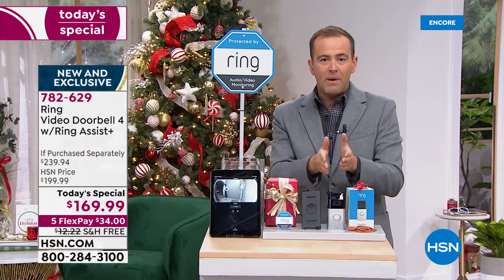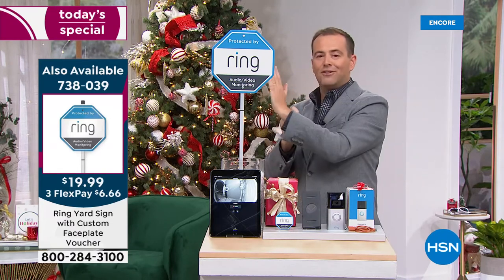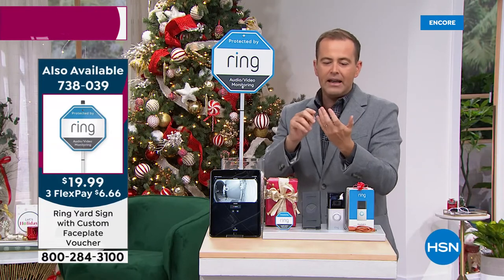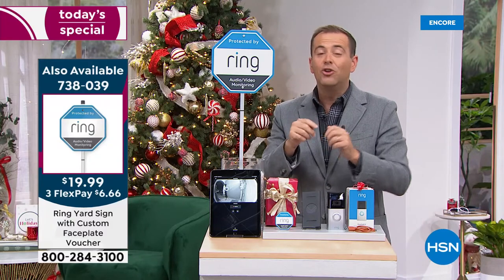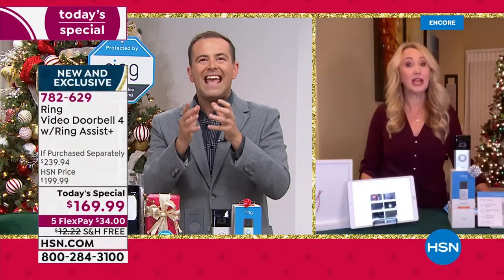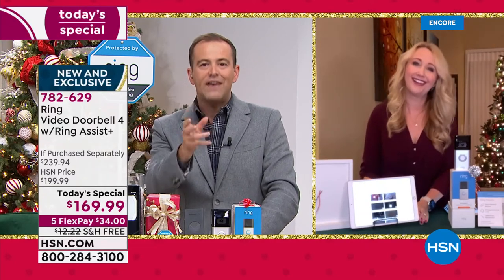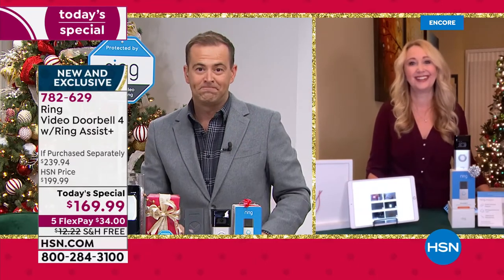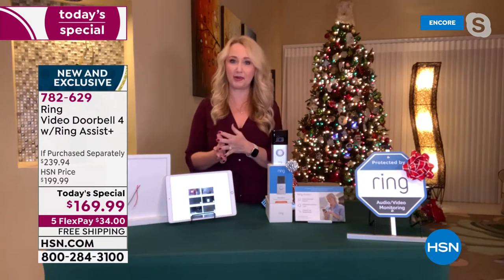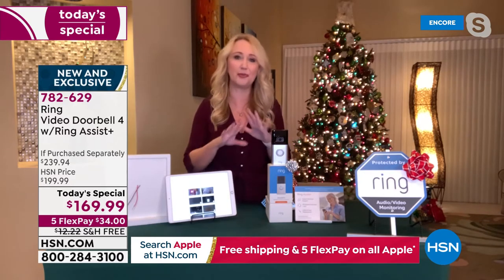If you don't have any doorbell, this simply mounts to the front of the wall or wherever you want — apartment, townhouse, condo, mobile home, RV, anywhere. Ring has created a product with easy installation. Jamie, the founder, said the biggest thing is people need to know they designed this for easy installation — anybody can do it. It uses Wi-Fi and can be battery-operated or hardwired. Since it's battery-operated, you don't have to put it where a doorbell is — you can put this at your back door or wherever you want.